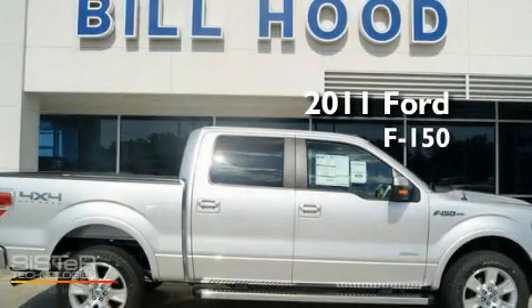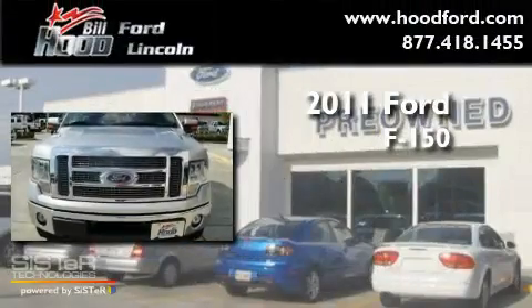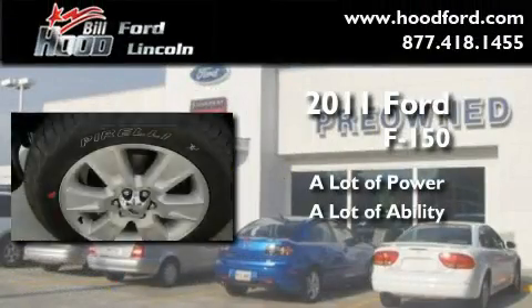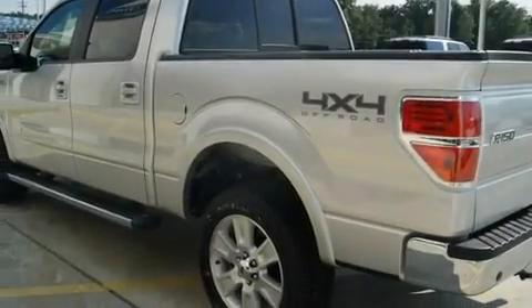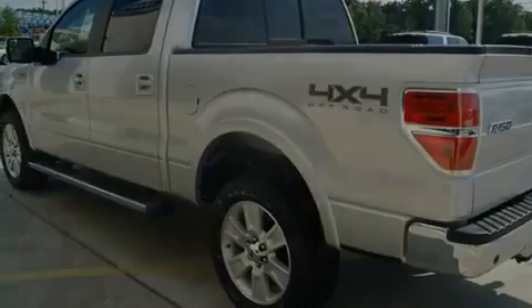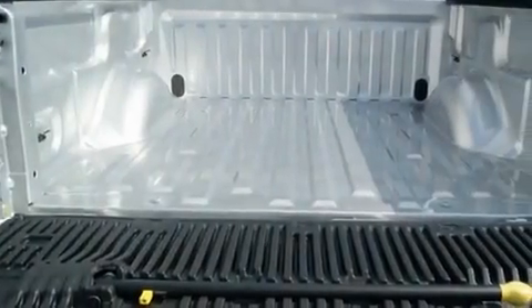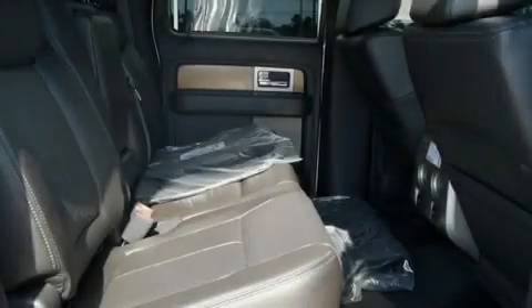This is a brand new 2011 Ford F-150. Its top features include a folding second row, a security system, a full-size spare tire, a low tire pressure indicator, traction control and stability control systems, an anti-lock braking system, a passenger side airbag, and air conditioning.